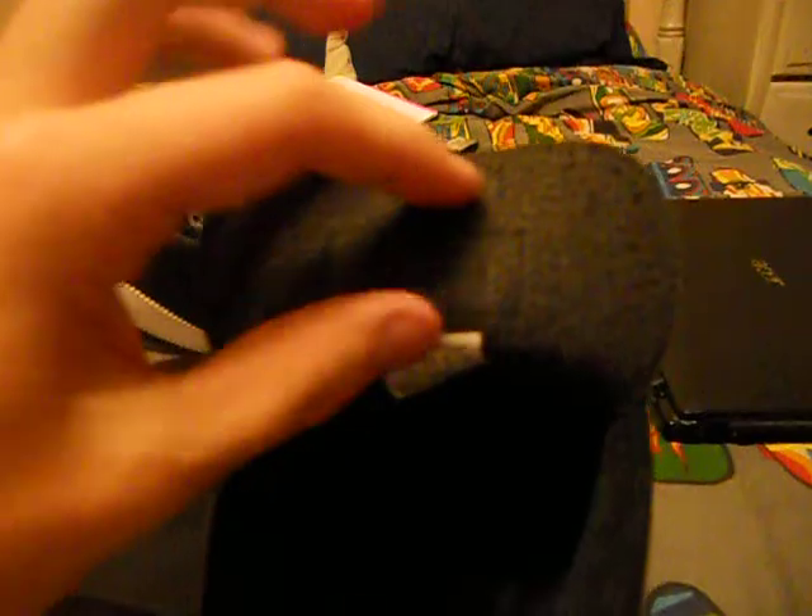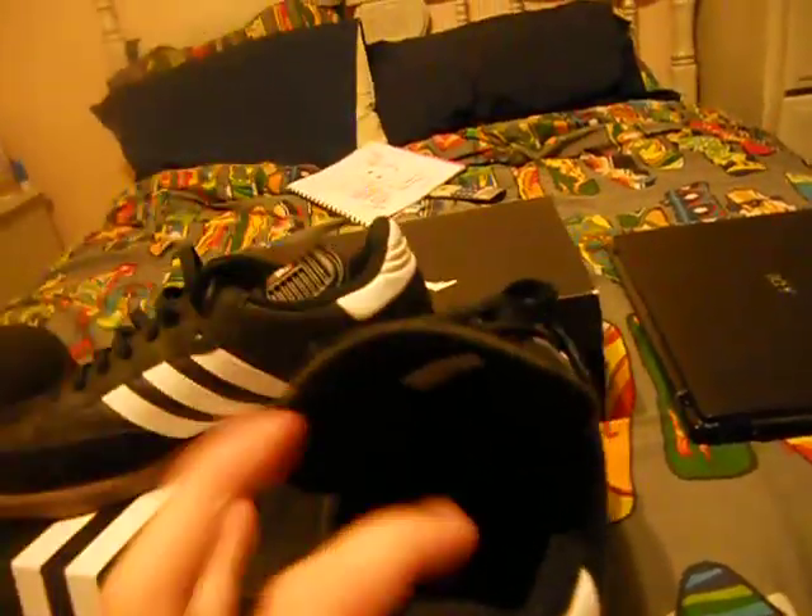Inside just says Adidas — I'm trying to get good lighting. Just says Adidas in there. There's a tag — I don't even know what it says but it's really comfortable.